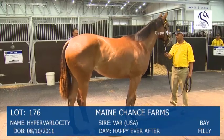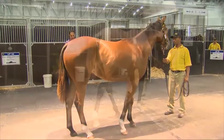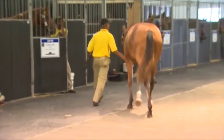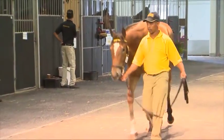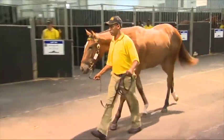Looking at the highlights in some of your draft, firstly at the fillies, we'll start with Lot 176, the VAR filly out of Happy Ever After. Yeah, a very good frame, bred for being a sprinter out of a National Assembly mare. It doesn't really look that much like a 1,000 metre horse. It's a good frame, maybe a bit plain, but I really like the move and the action and the attitude.